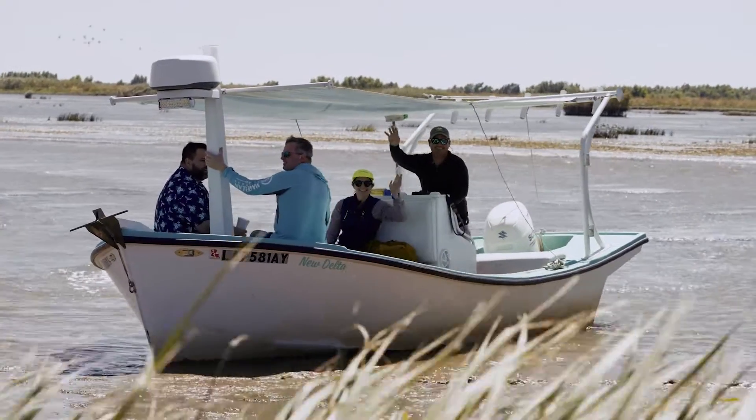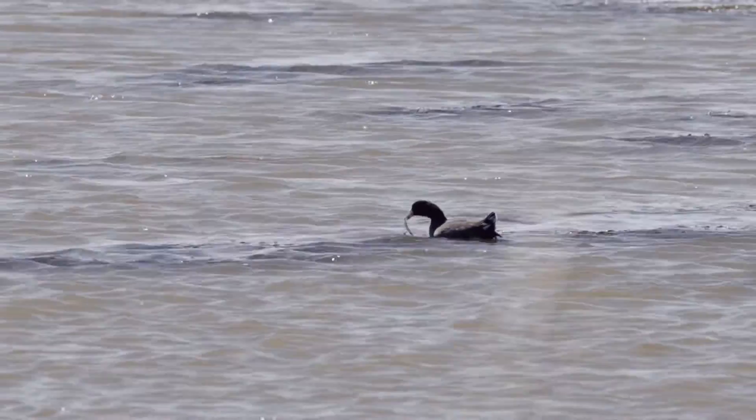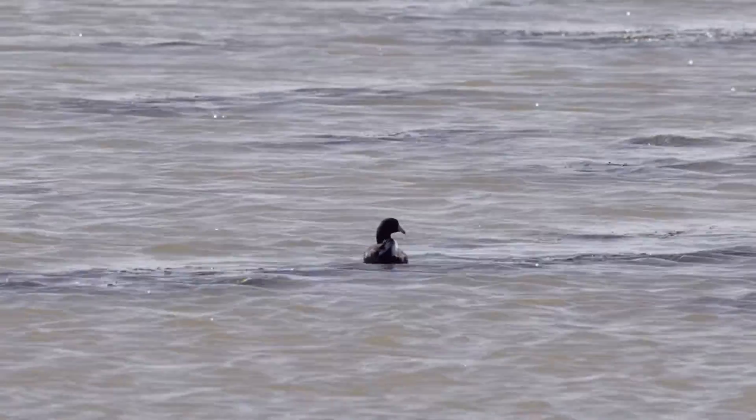Coastal Louisiana provides residents and industry with natural storm protection and a crucial habitat for wildlife, but we're losing it fast. Much of our coast has been cut off from a steady supply of fresh water and sediment from the Mississippi River, the very materials that built Coastal Louisiana to begin with.